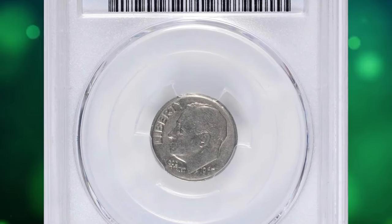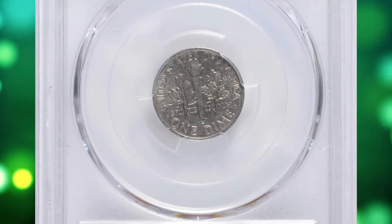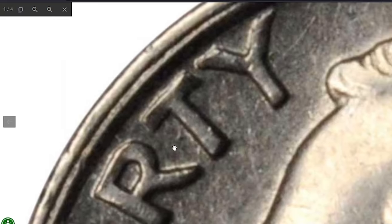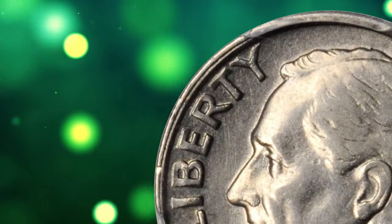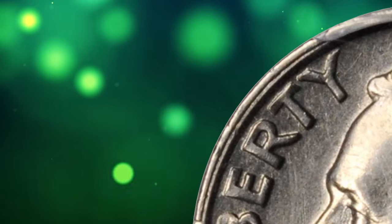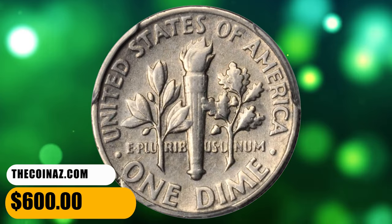Number 16. This is a 1967 Roosevelt dime with double die obverse, graded as AU53 by PCGS. The doubling on obverse letterings is slight, so you would need a strong magnifying glass to spot it. This specimen also comes with a collar die clash — doubling on the western rims, otherwise called a railroad rim. This elusive specimen ended up selling for $600.